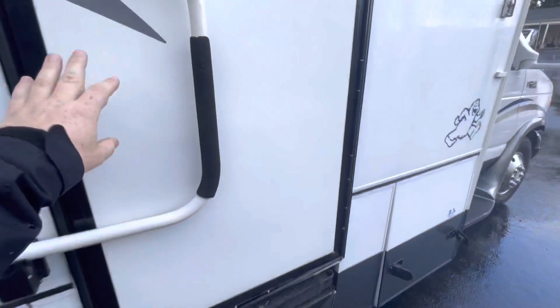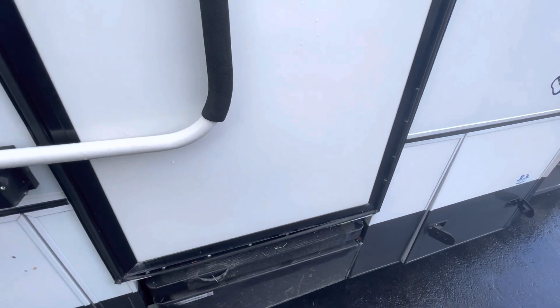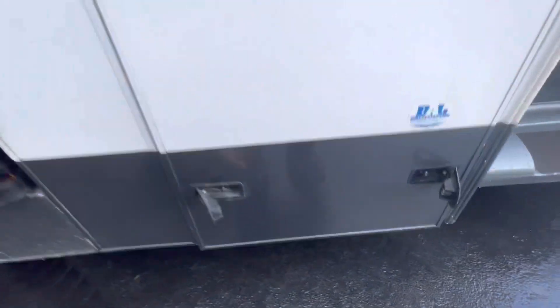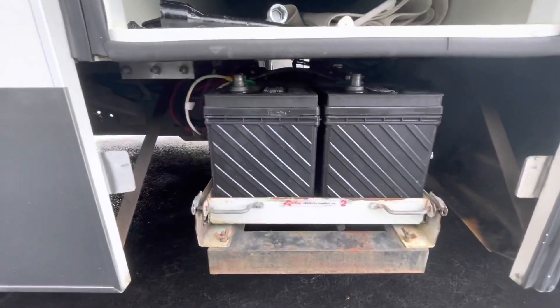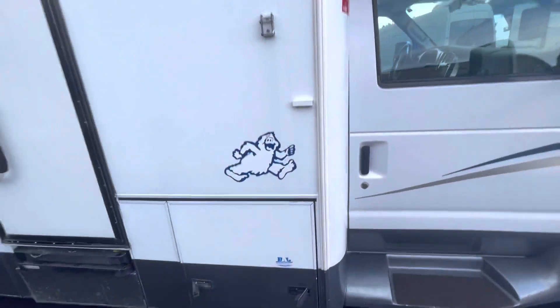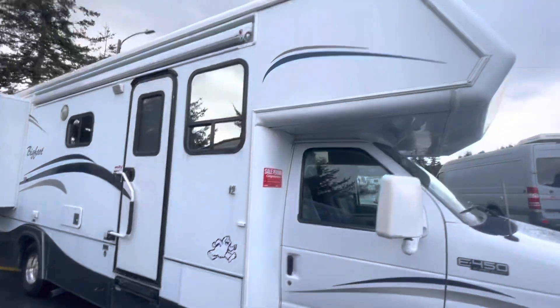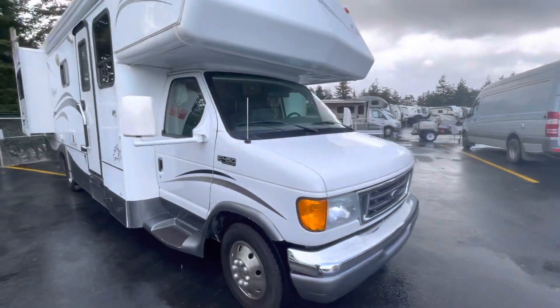Obviously got a large grab handle. Dual electric step that opens when you pull it out. There's the dual batteries and those do pull out on the tray. A little more storage right here. But that's exterior — let me pop inside and show you the interior.